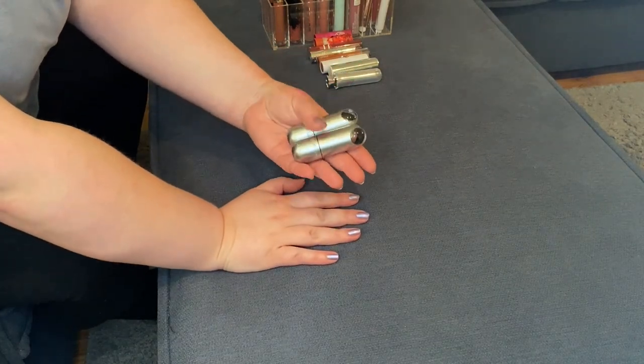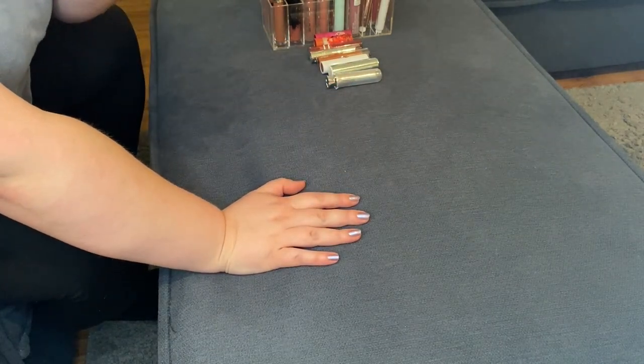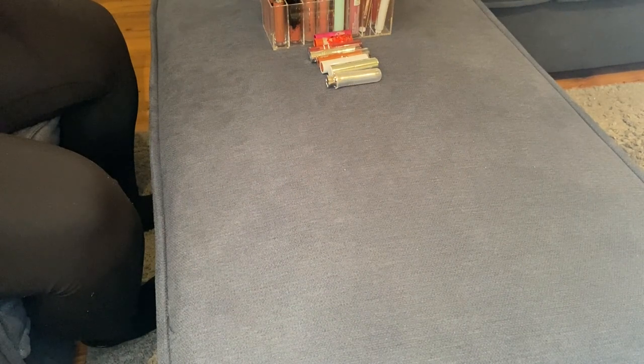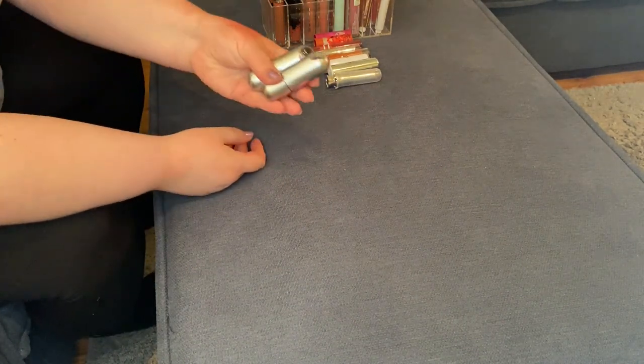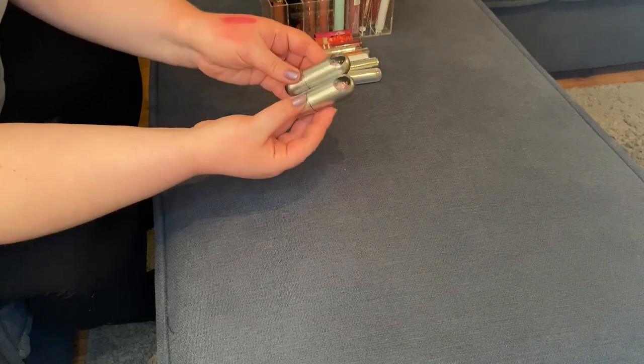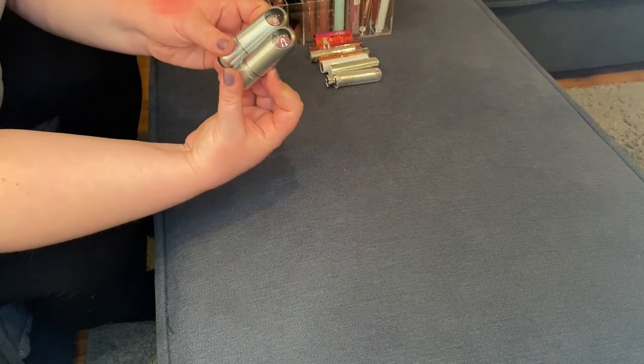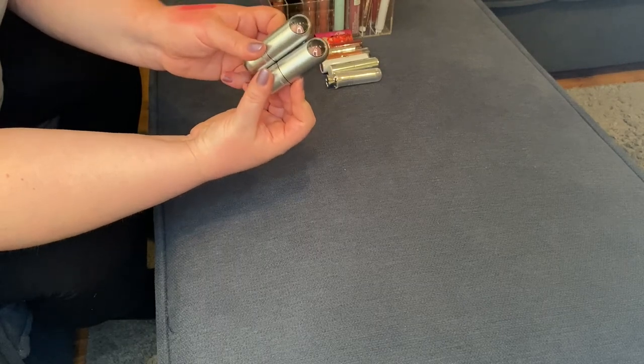Definitely keeping the REM Beauty matte lipsticks — I have Bubbly and Drive-In Movie. This formula is so incredibly interesting and I can't wait to continue wearing it, so keeping these.